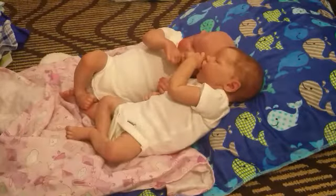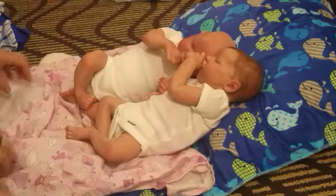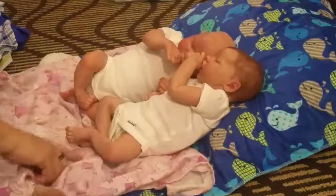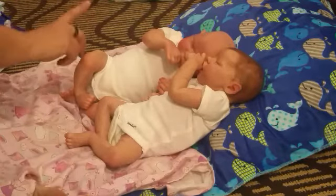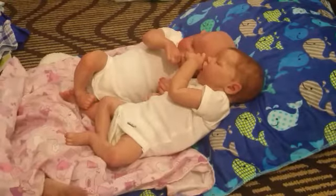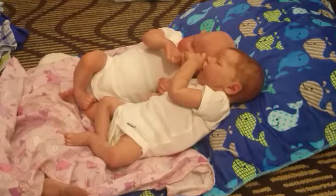Hello everyone, welcome back, it's Mama Whit again here with another changing video. This time we have two of my Lonnie Brown babies. We have Shayla Ann, which is twin A, and we have Levi, which is knee-high. So we're going to change their diapers and change their clothes.